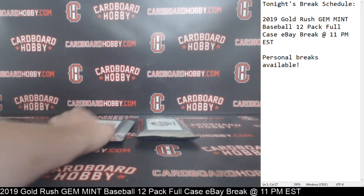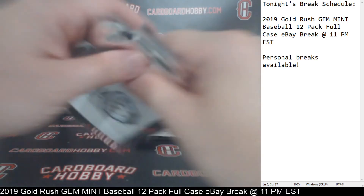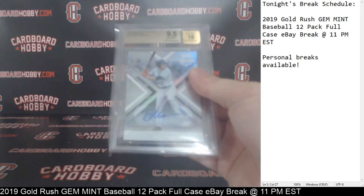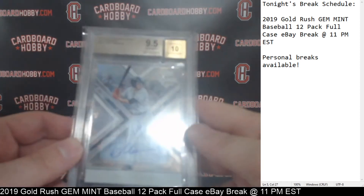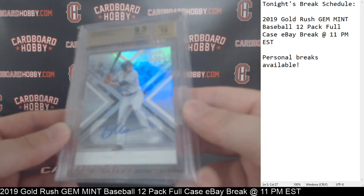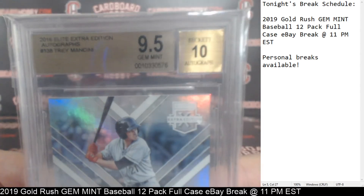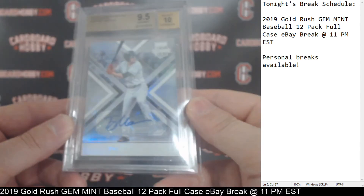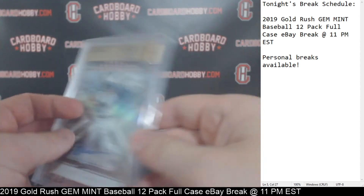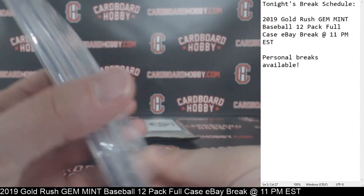All right, we got two packs left. We got pack number 11 here — we'll save the real thick one for last. This one's even a little thicker too. Ooh, another auto! We got a 2016 Elite Extra Edition Autographs, Trey Mancini — going to the Orioles. Baltimore. Trey Mancini Autograph, 9.5 Gem Mint, Beckett 10 on the auto. 2016 Elite Extra Edition Autographs, Trey Mancini Autograph for the Orioles. Really nice here for the Orioles — 9.5 Gem Mint, 10 on the auto grade. Very nice.